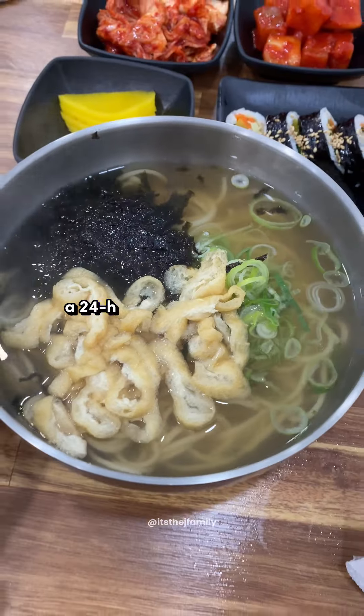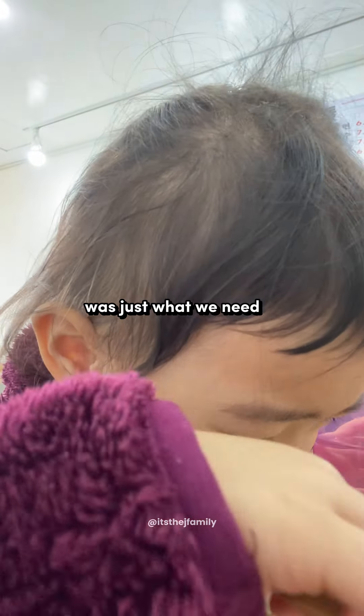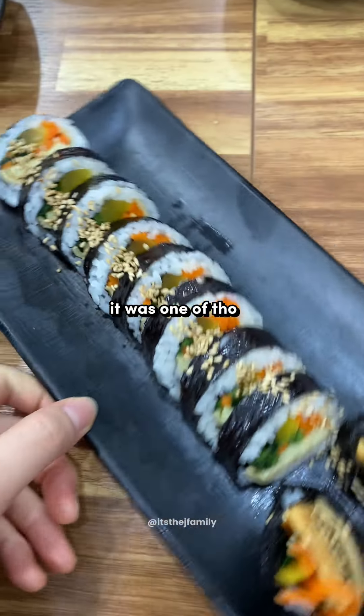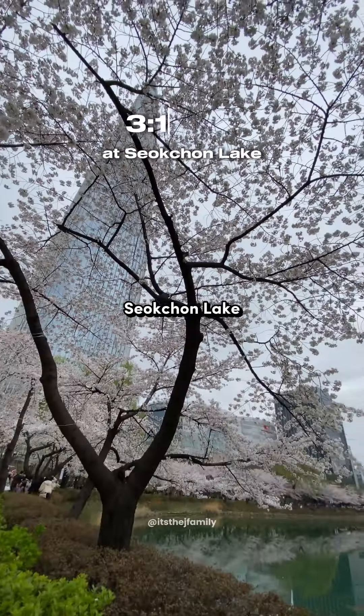After that, we grabbed lunch at the 24-hour noodle shop nearby. Jamie tried the kimchi but it was too spicy for her little taste buds. The warmth of the noodle soup was just what we needed for that chilly day. It was one of those unexpected gems you only find when exploring local spots.